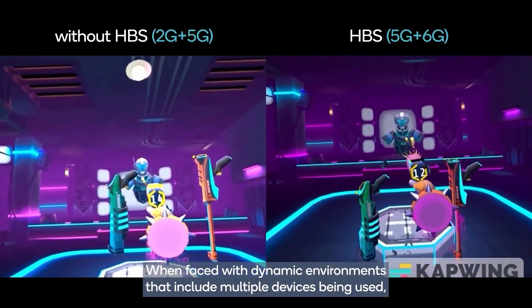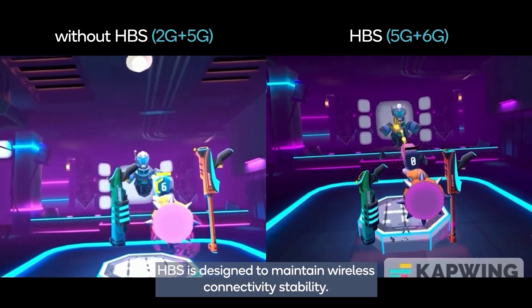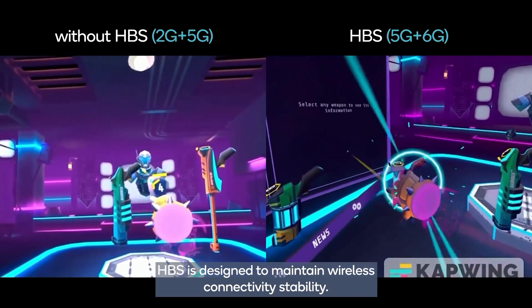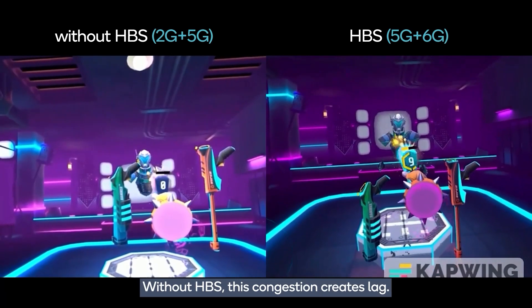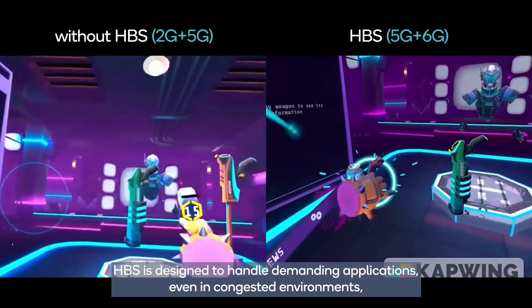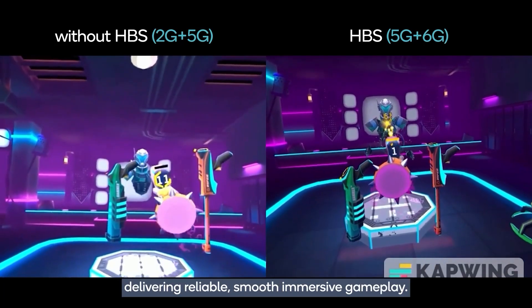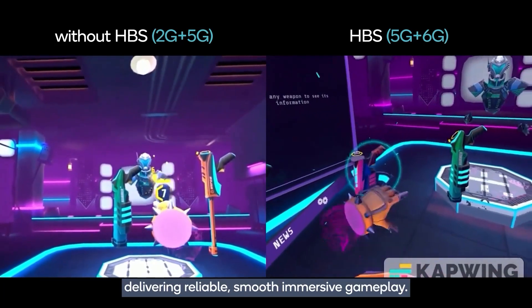When faced with dynamic environments that include multiple devices being used, HBS is designed to maintain wireless connectivity stability. Without HBS, this congestion creates lag. HBS is designed to handle demanding applications even in congested environments, delivering reliable, smooth, immersive gameplay.